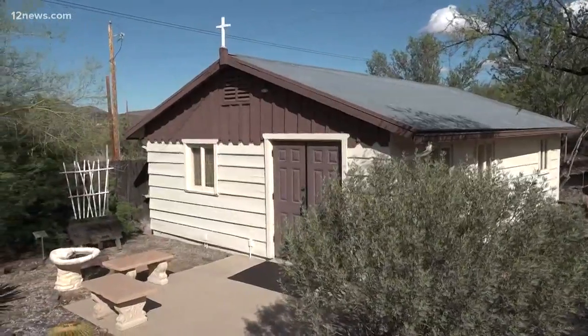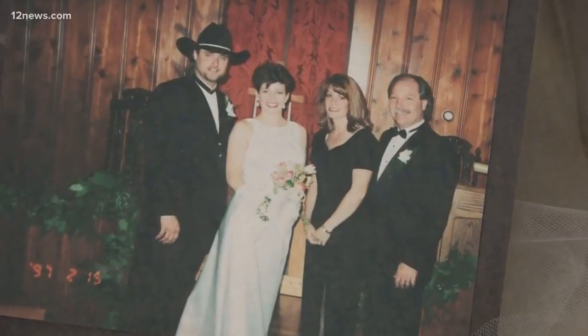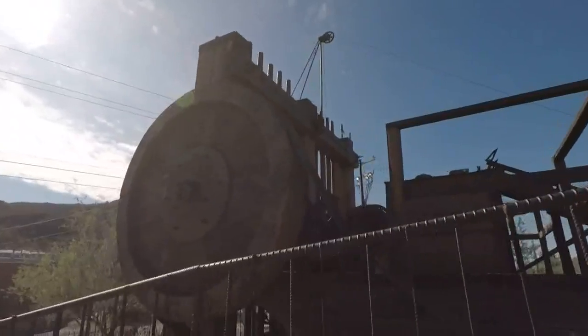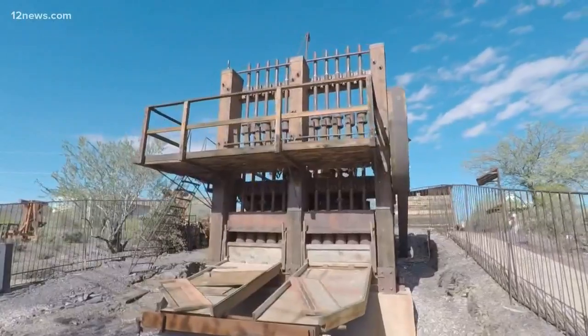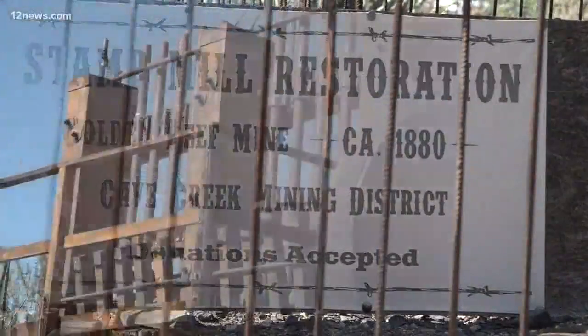Also on site is Cave Creek's first church, built in 1948, and it still hosts weddings to this day. The prized possession is the historic tin stamp mill, which was pulled from the Golden Reef Mine and reconstructed on site.